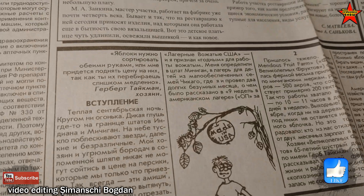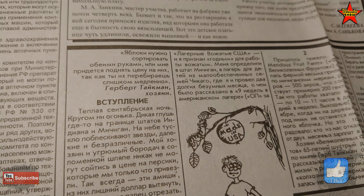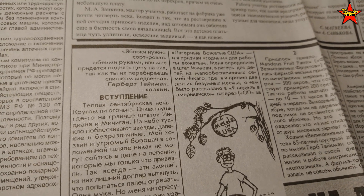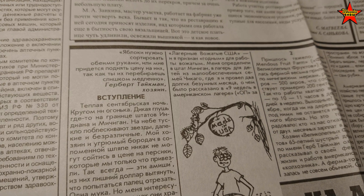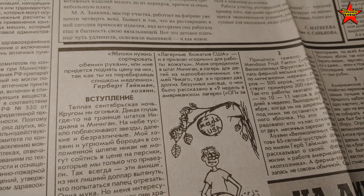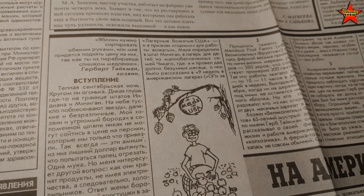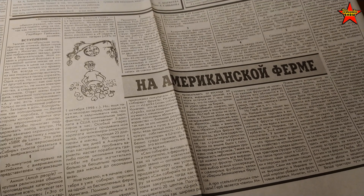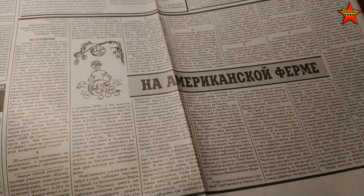There's a quote at the beginning from the late farmer Herbert — he told me you're supposed to sort apples with both hands, otherwise you'll have to raise the price because you're sorting too slowly. So yeah, that's a pretty cool thing: my article in a Russian newspaper from 1999.